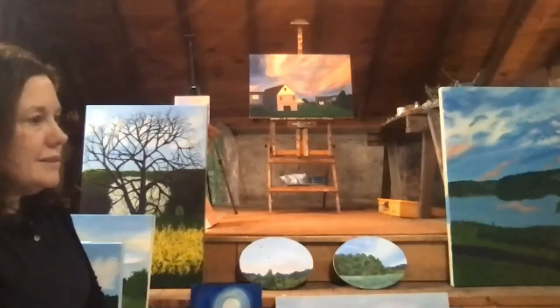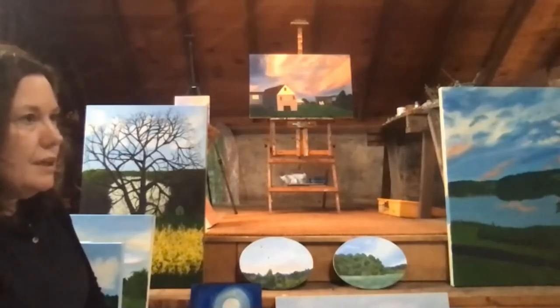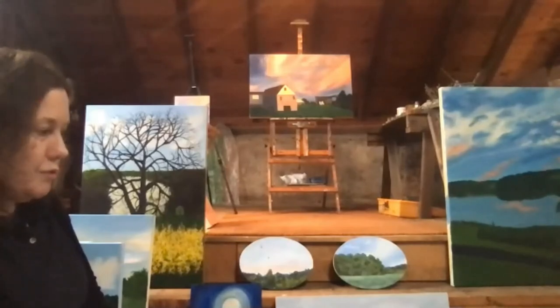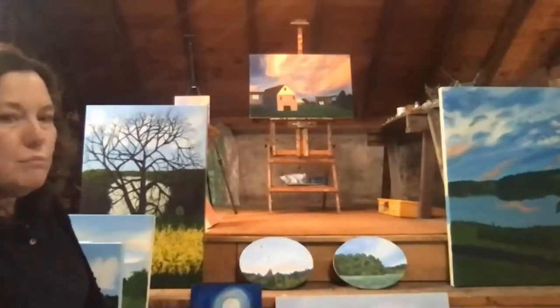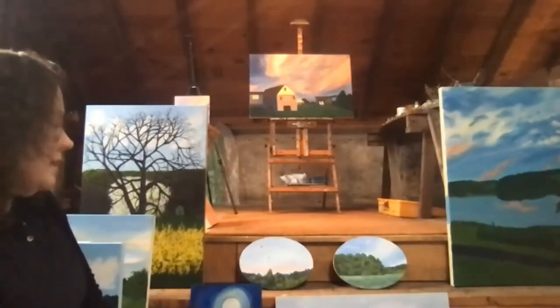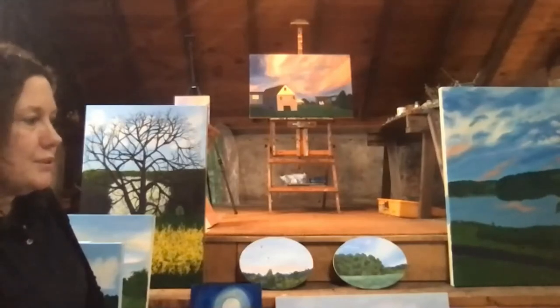Last year for a class I was teaching at University City Arts League, I started looking more at Emily Carr, who I found very interesting as a landscape painter — someone I hadn't seen before. Jane Freilicher, of course — I love her work. There are many teachers at the Academy as well that have influenced me over the years. Just being at the Academy was a big influence on me.